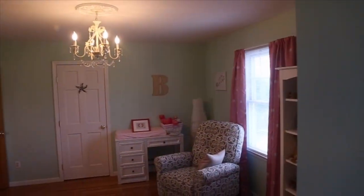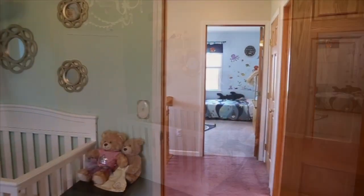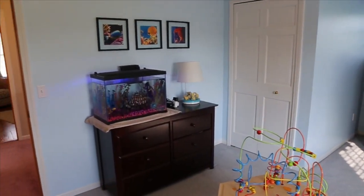The upstairs rooms are huge, and they both have very large closets. There's tons of storage in this house.